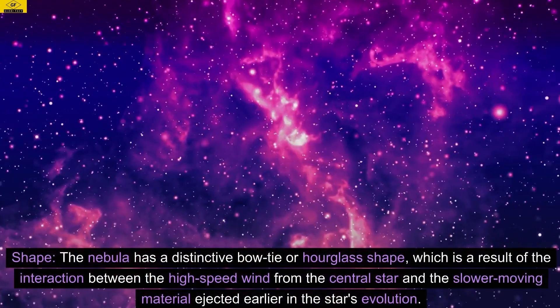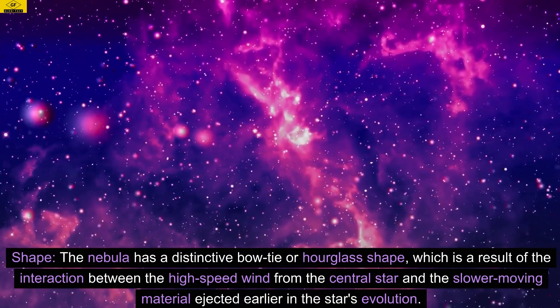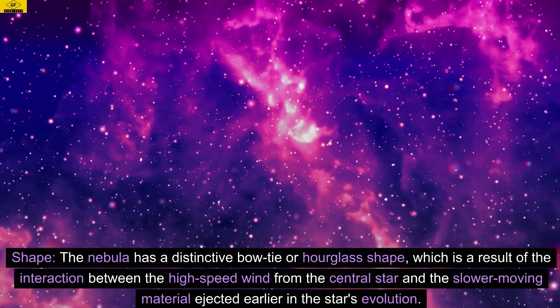Shape. The nebula has a distinctive bowtie or hourglass shape, which is a result of the interaction between the high-speed wind from the central star and the slower-moving material ejected earlier in the star's evolution.